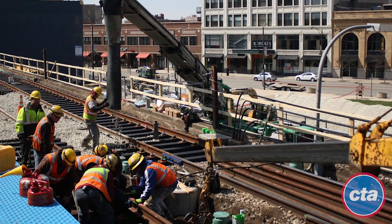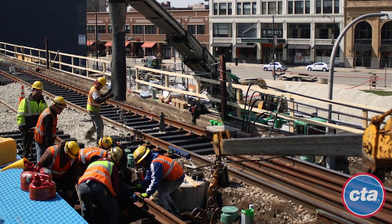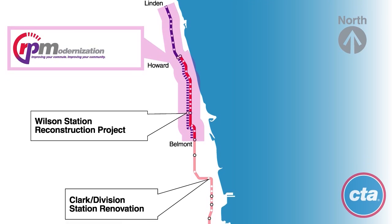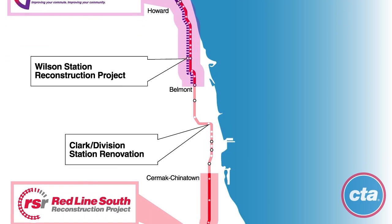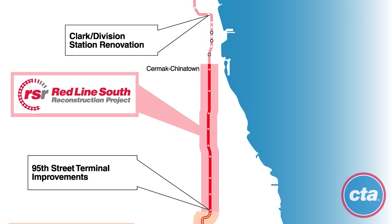Contingent upon receiving this funding, construction could begin within three to four years. RPM is just one part of CTA's Red Ahead program, a comprehensive initiative to maintain, modernize, and expand Chicago's most traveled rail line. Thank you for your interest in CTA's Red and Purple Modernization Program.